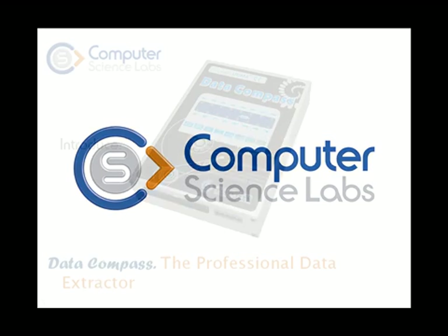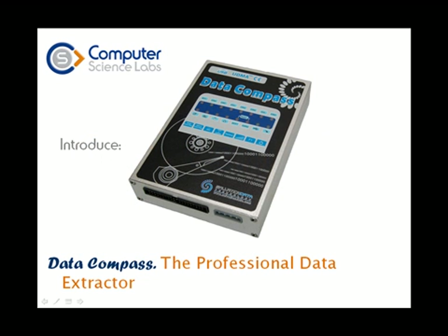Welcome to Computer Science Labs. We would like to introduce you to our latest featured product, the soon-to-be-released Data Compass from our partners Salvation Data. This presentation will give a brief introduction to how it is used and some of its unique capabilities.